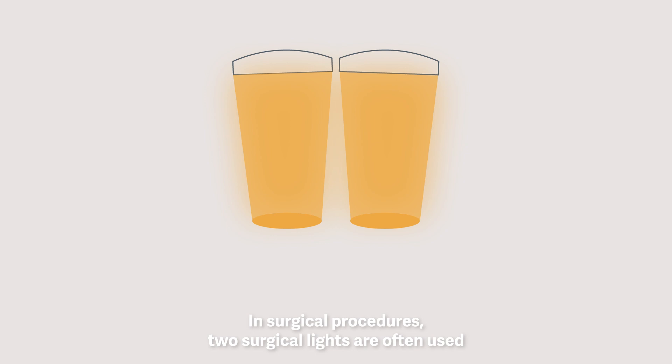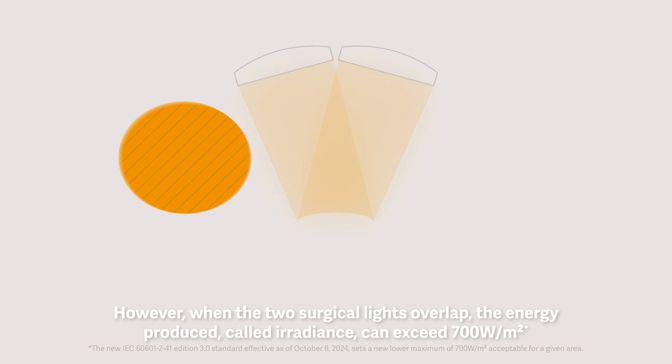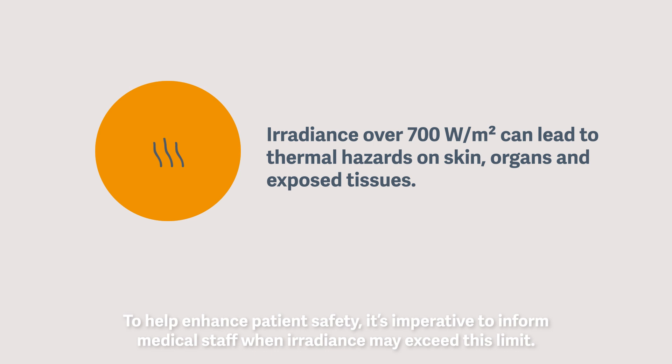In surgical procedures, two surgical lights are often used. However, when the two surgical lights overlap, the energy produced, called irradiance, can exceed 700 watts per square meter. To help enhance patient safety, it's imperative to inform medical staff when irradiance may exceed this limit.